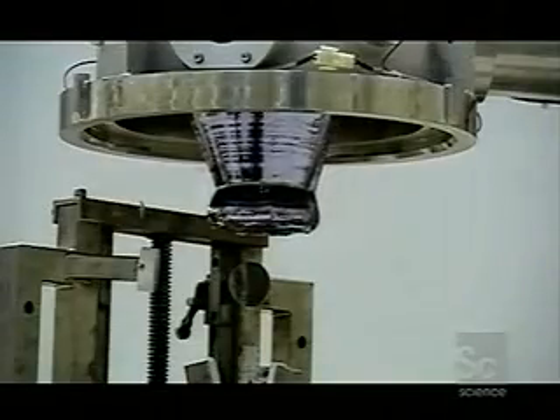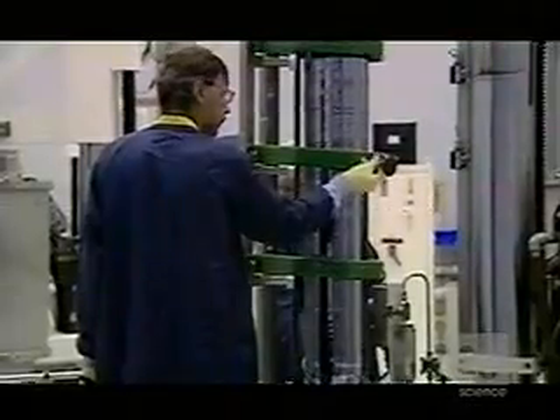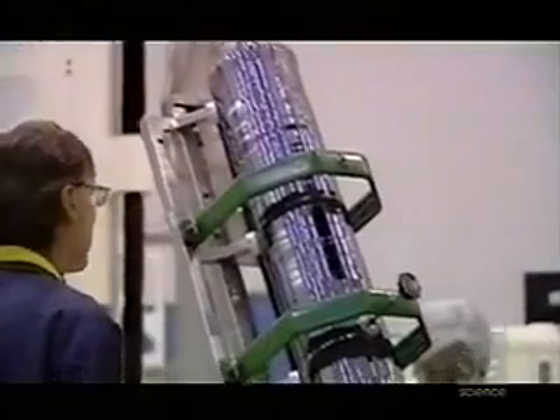The result is a single silicon crystal weighing around 440 pounds and with a diameter of around 200 millimeters. The crystal is so strong its entire weight can be supported by a single thread just three millimeters across. But it is brittle, and it must now be cut down to size without shattering.